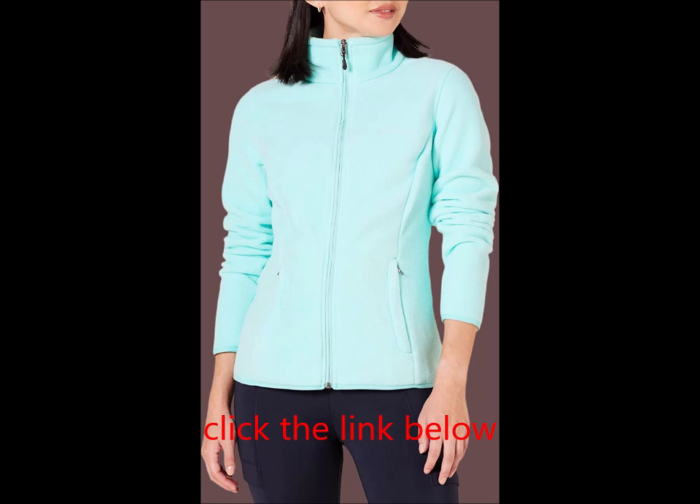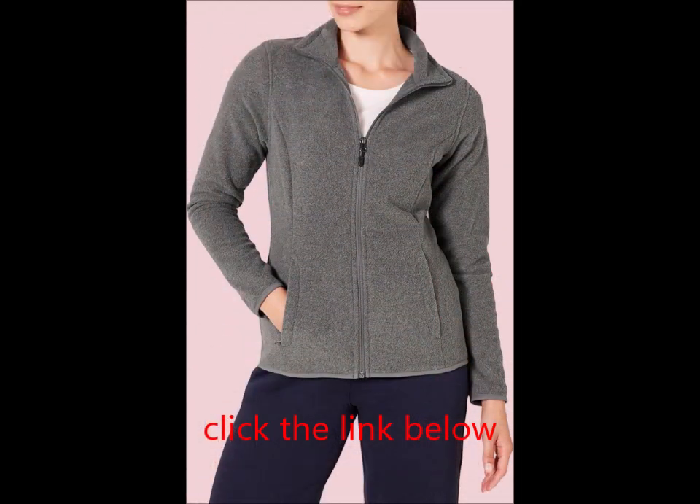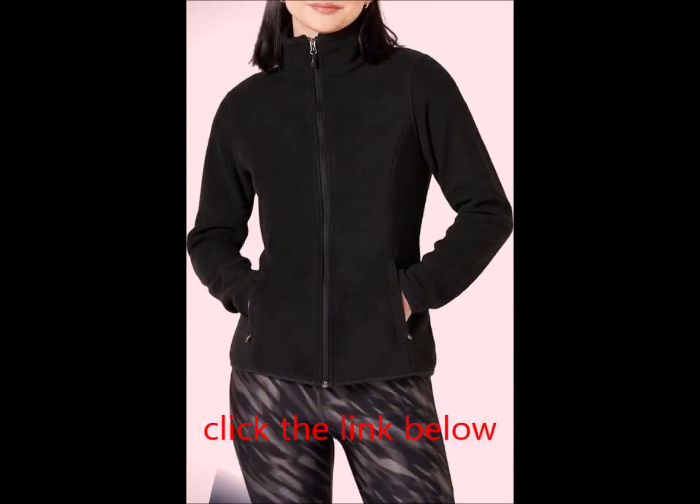Details: features flattering seam details for an excellent fit, front zipper closure, zip pockets, a stand collar, and long sleeves with elasticized cuffs for added comfort.